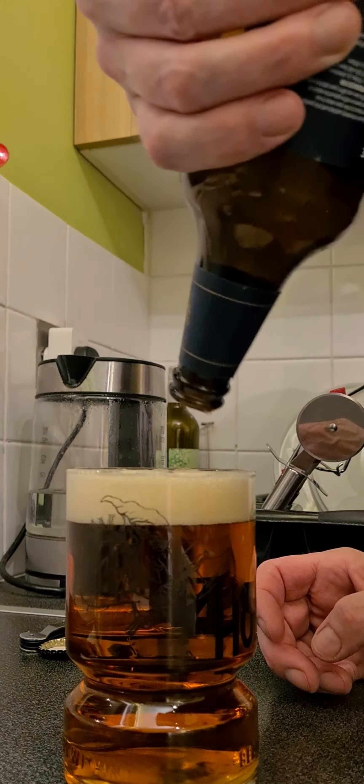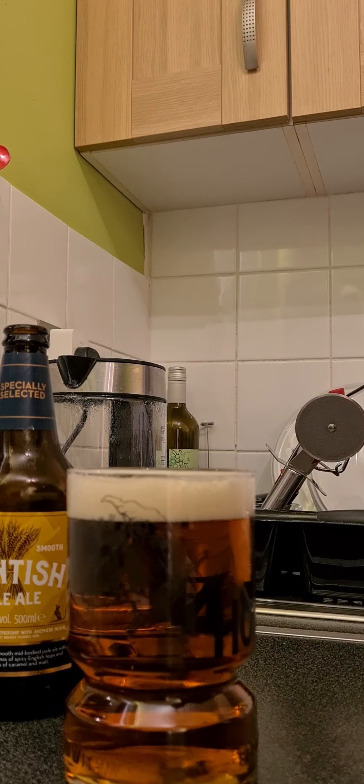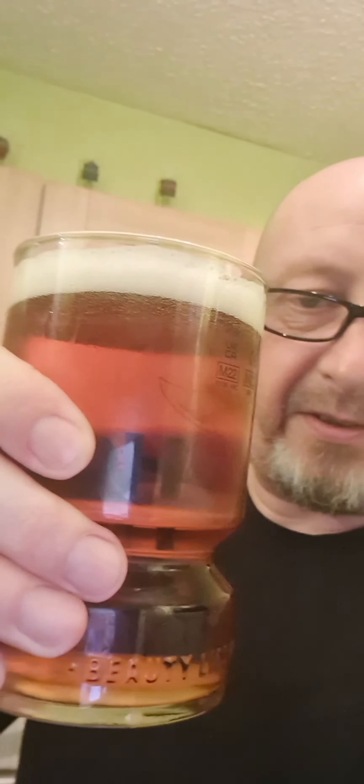Now that is delicious looking. Let's get this tasted. Look at that — a nice little sort of reddish glow to it.